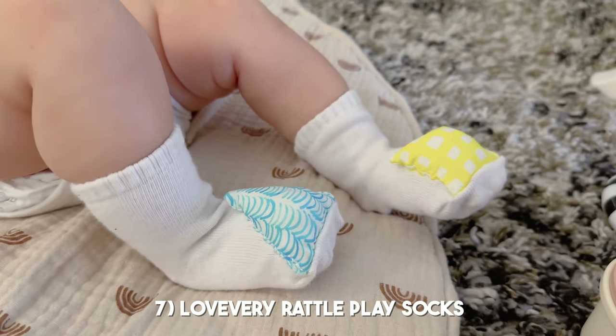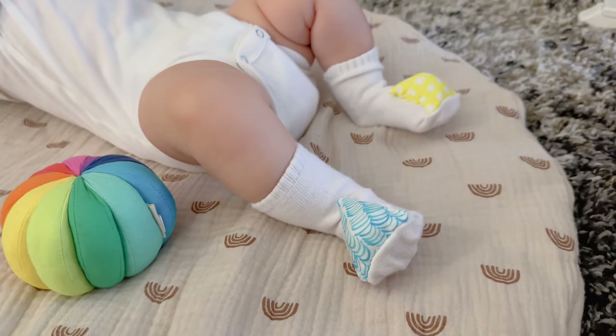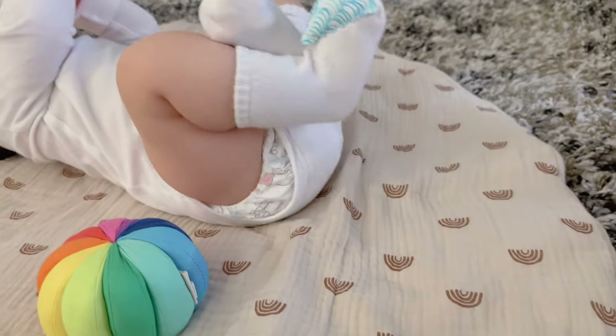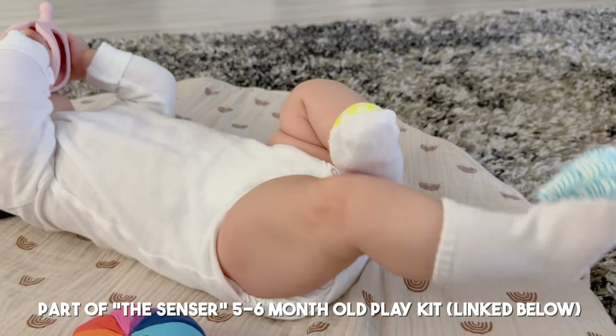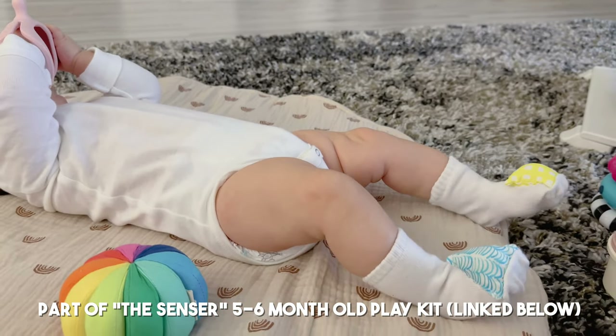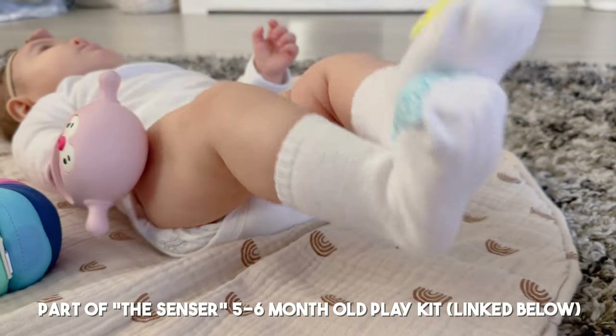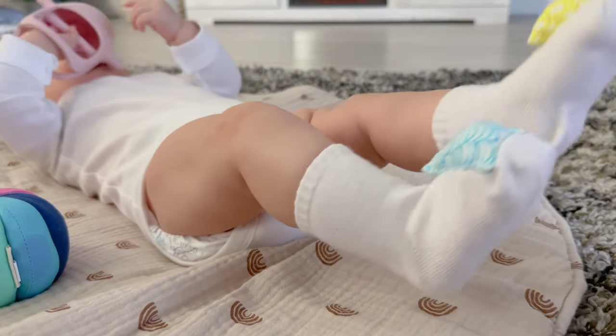These Love Every place socks are really fun for her right now. I put them on and she can move her little feet around and hear rattle noises. She just recently started reaching for her feet, reaching for the socks, trying to take them off — in a sense figuring out that her legs and feet are all part of her body. I really like this product for her.